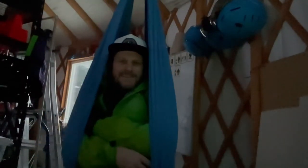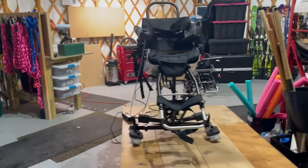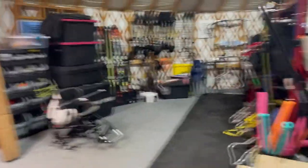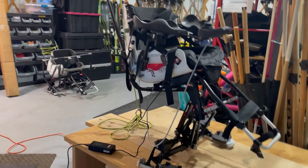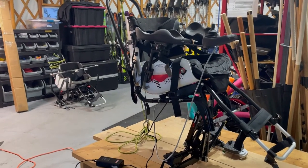I almost forgot to show you one more thing — this is the newest addition to our fleet of amazing tools. It's called the tetra ski. It looks a lot like the snow cart and is actually built off the same frame, but a group of mad geniuses out of Utah have developed this for people with really complex injuries.